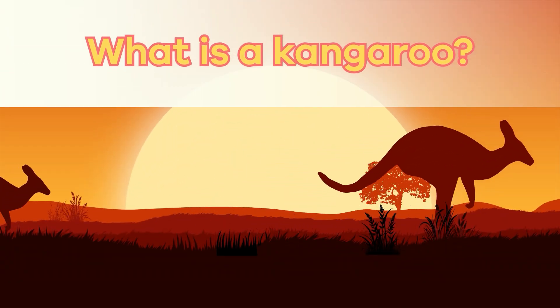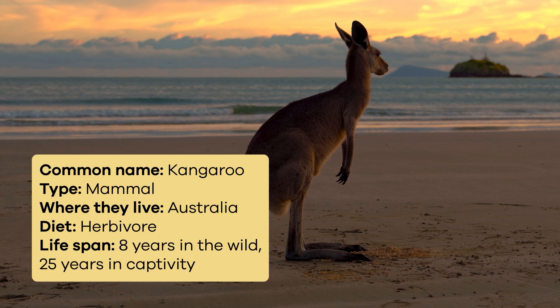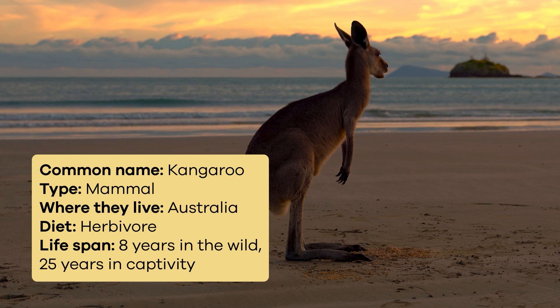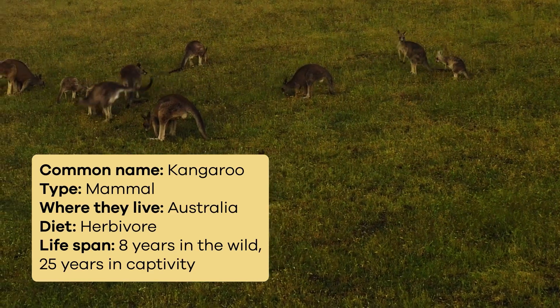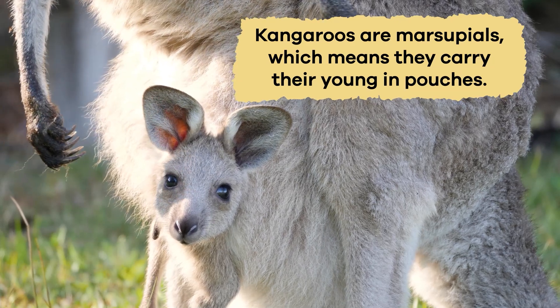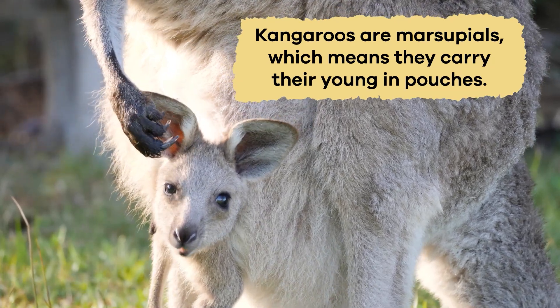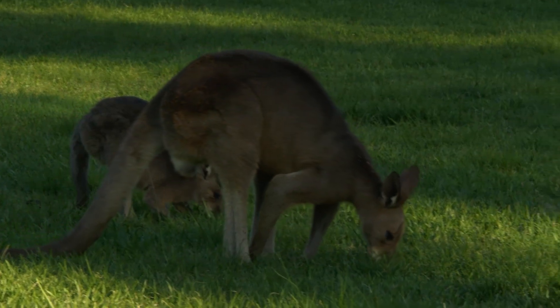What is a kangaroo? The kangaroo is a unique animal known for its powerful hind legs and oversized feet, which help it hop quickly across the Australian landscape. Kangaroos are marsupials, which means they carry their young in pouches. They have a long, muscular tail that helps them balance while jumping.